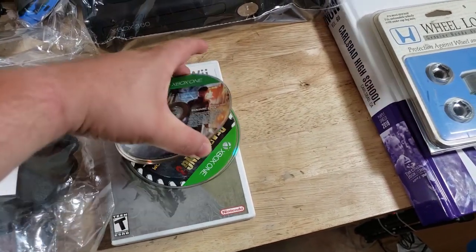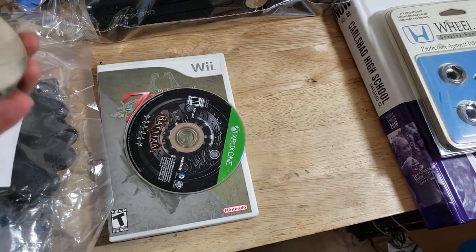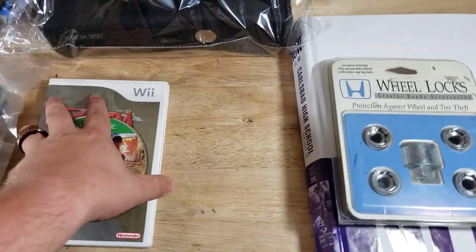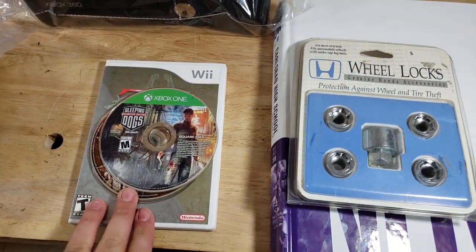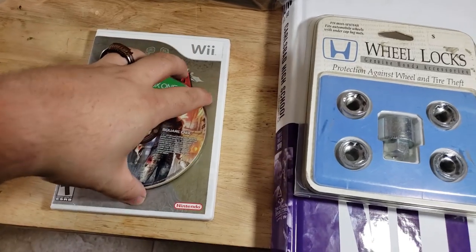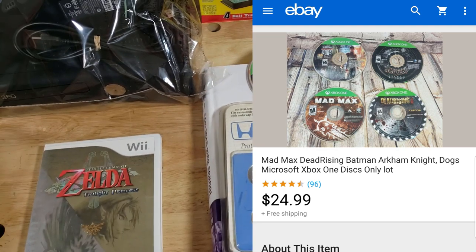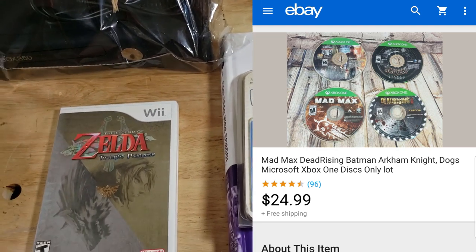Here's a bundle of Xbox One games — not a bunch, just four: Dead Rising, Mad Max, Sleeping Dogs, and Batman. These came in a lot when I bought an Xbox One from one of my sources. I just parted it all out. These ones didn't have cases so I sold them all for $25 shipped as discs only. I'll put them in blank cases for protection when I ship.